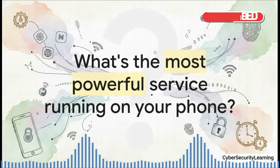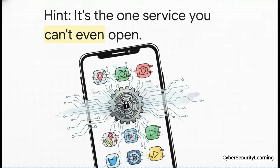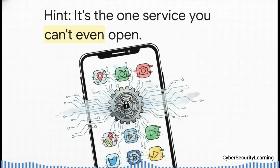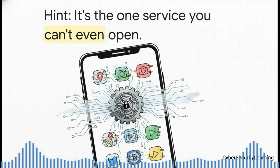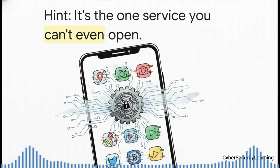Is it the Android operating system itself? Maybe your favorite social media app, your web browser? Well, here's the catch. It's a service that doesn't have an icon. You can't launch it, you can't open it, and honestly, most of the time, you probably don't even realize it's there. And yet, if it suddenly stopped working, your phone, as you know it, would pretty much grind to a halt.